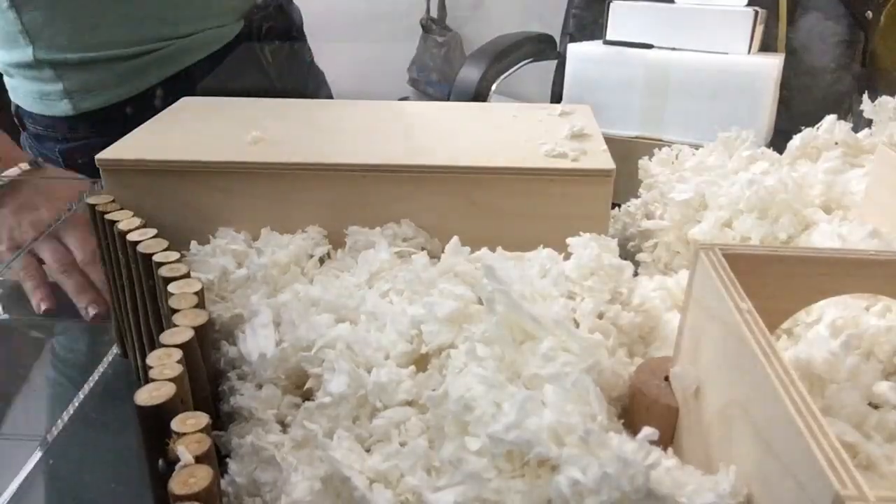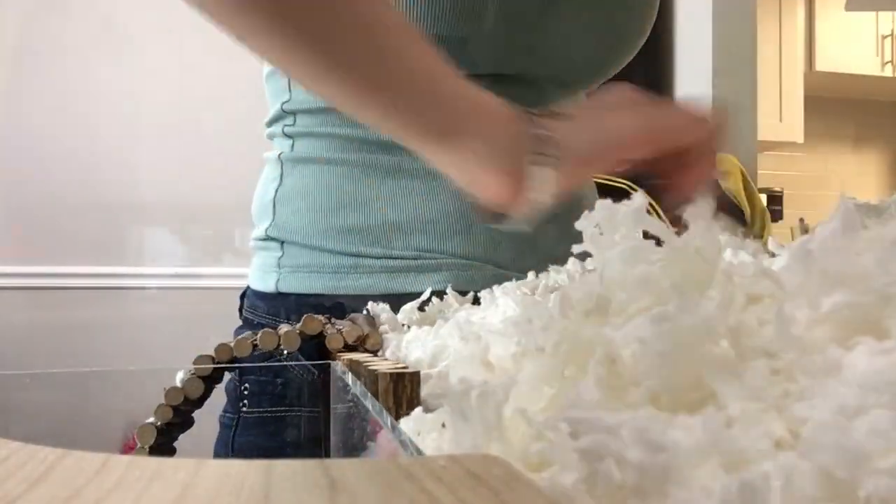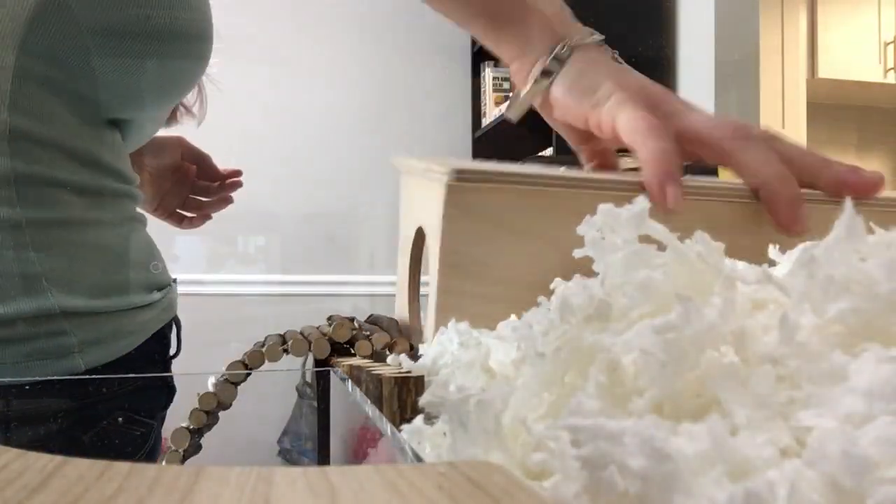During the time that I had Hampton, I went down a rabbit hole of ethical care, and though he had spent most of his life in a 20-gallon tank, I was able to upgrade him to a 40-gallon breeder tank.